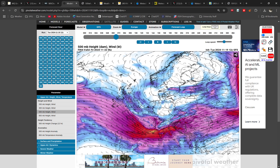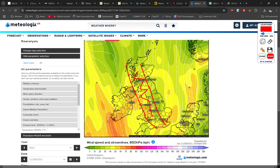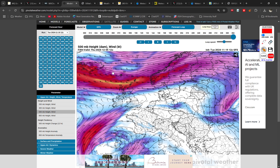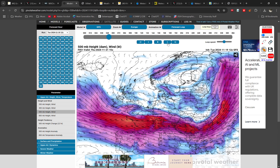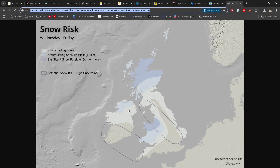Let me double-check the timings: Thursday night into Friday, and especially Friday morning. There's that disturbance at the upper levels coinciding with this, so although it's the back edge of it, that could really help develop the convection. I am expecting a fairly decent snow event to develop across this region during Thursday into Friday.